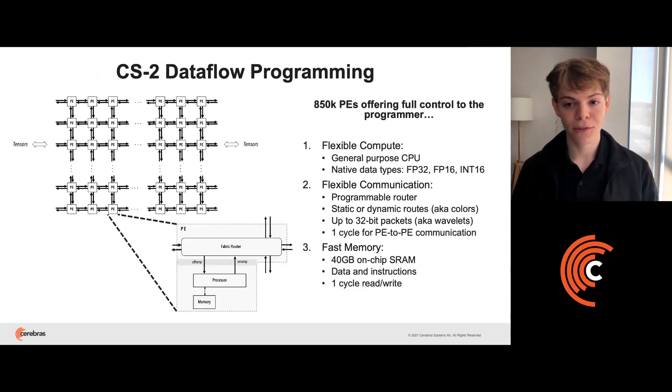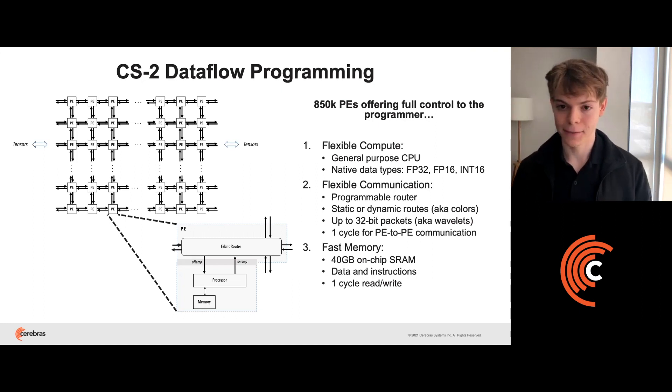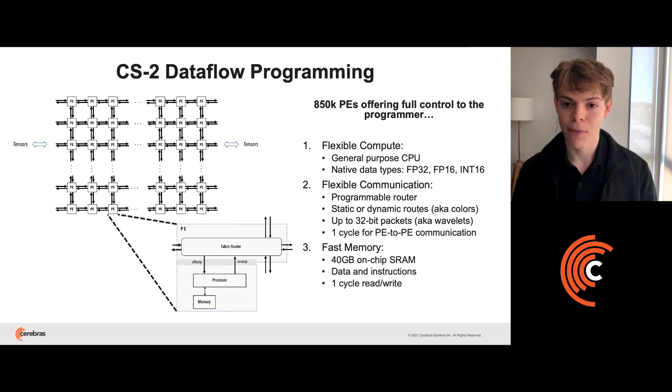When programming for dataflow on the CS2 device, you'll write code for groups of cores, otherwise known as processing elements or PEs. There are up to 850,000 PEs arranged in a 2D grid that you can individually program with the SDK. To program each PE, there are three main concepts. The first is compute: each PE contains a general purpose processor with optimized vector instructions and native data types, including FP32, FP16, and INT16.